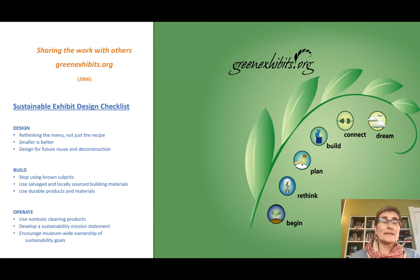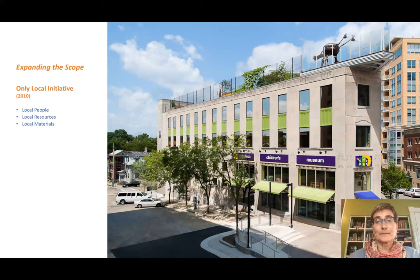Next, we started a website called GreenExhibits.org, which opened in 2006, with the idea of sharing all we had learned about creating green exhibits with others. The website sections cover how to rethink if you're just getting started, how to plan, how to build — including lots of resources on materials — a connect section with readings and other useful websites, and finally case studies. One of the things we have is a sustainable exhibit design checklist that we use every time we're making an exhibit to make sure we're following best practices.